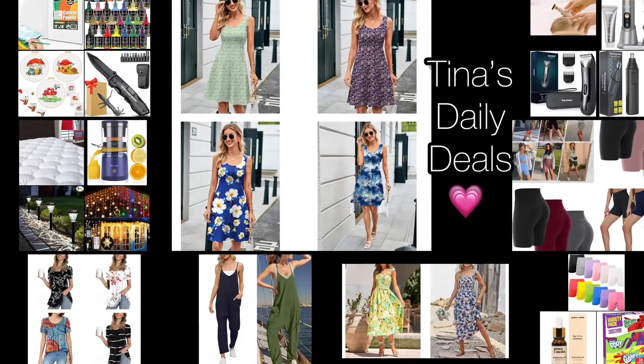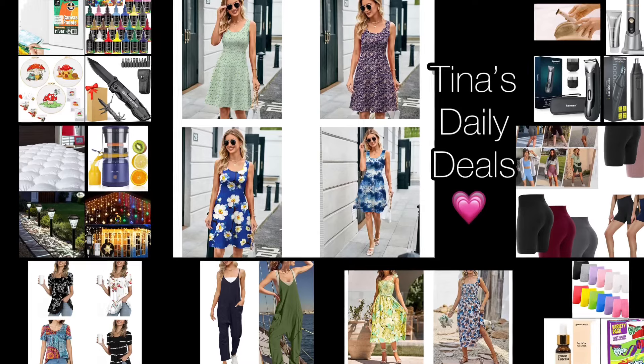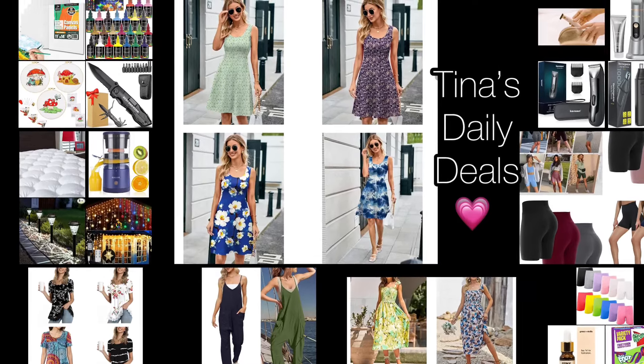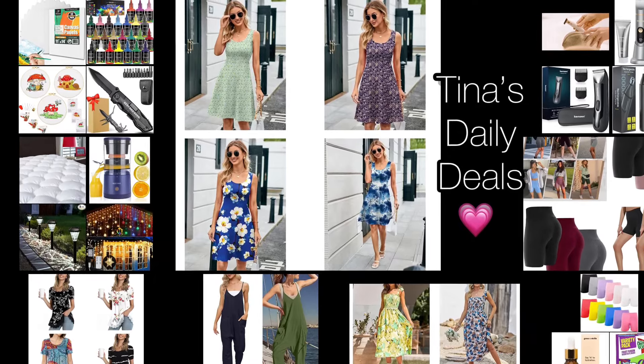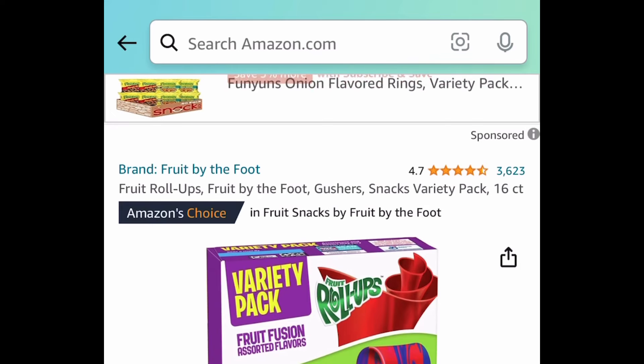Hey, hey everyone! Welcome back to Tina's Daily Deals, and good morning! I am here with more amazing deals from Amazon. Remember, all the links, codes, and instructions will be in the description box. Don't forget to like, share, and subscribe. I do have the requested electric razor in here, so I'm going to save that till the end. But let's get started.